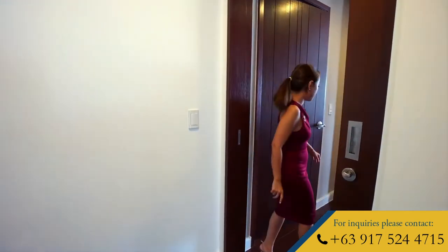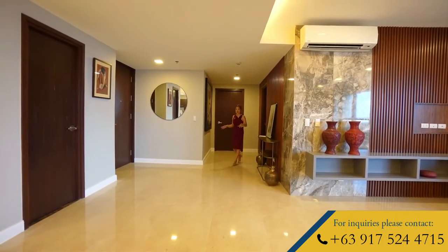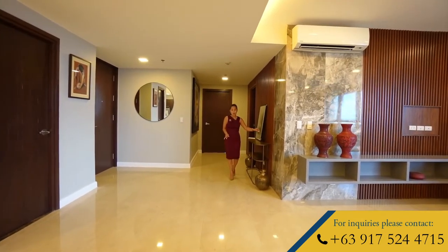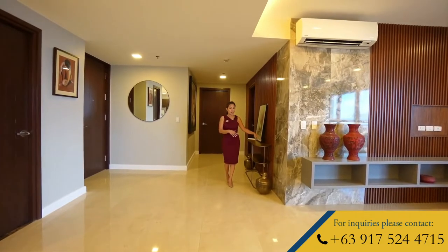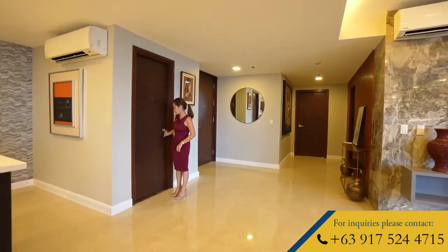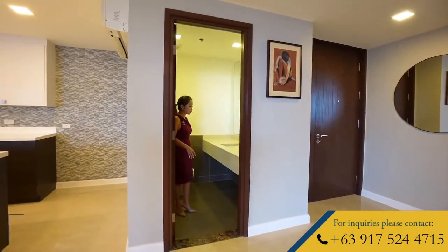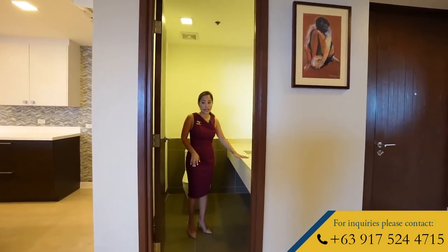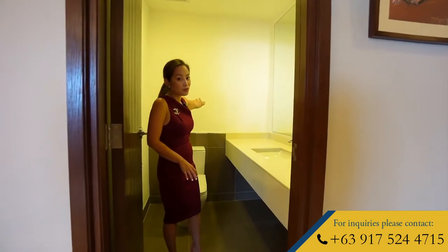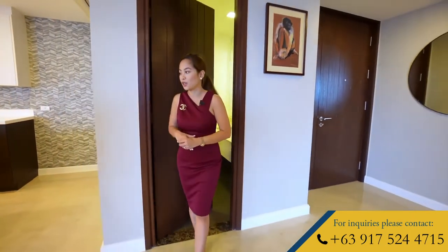Now, let's go check out the main living spaces of this unit. Back here in your receiving area, this is a nice counter where you can put your keys or your other essentials like alcohol and disinfectants. And right here by the main entrance is your powder room — just about the right size with a water closet and a huge solid surface countertop and sink. It also has a nice black canvas where you can put a nice painting or artwork to showcase to your guests.